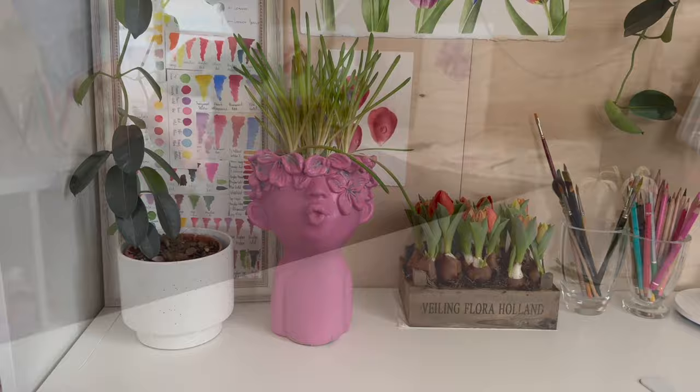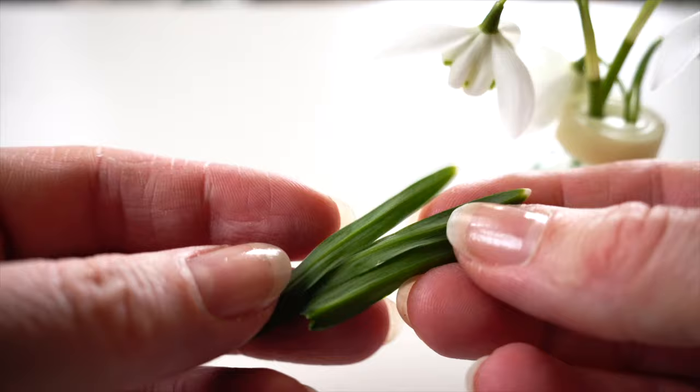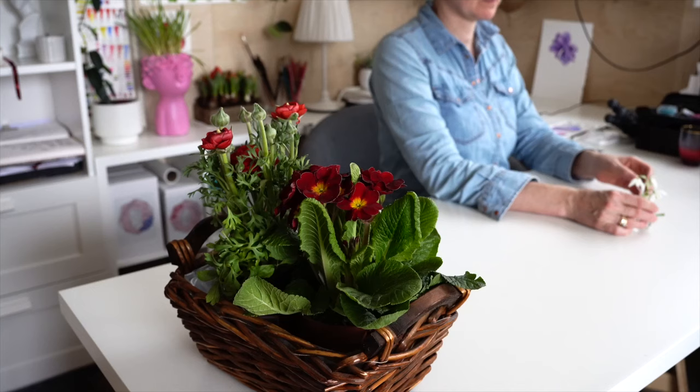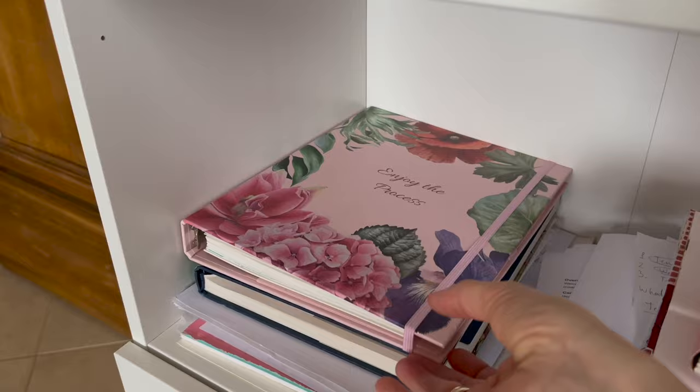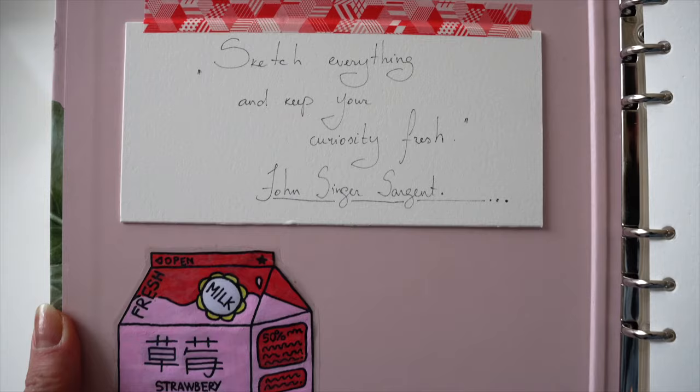Today my inspiration comes from these snowdrops. I can see them very close, touch them, smell them, see their colors. Picking up my sketchbook, I will not be painting a super realistic painting from these snowdrops. Instead, I will make a detailed sketch in my sketchbook. Remember the sketchbook from the watercolor painting challenge? Sketch everything and keep your curiosity fresh.